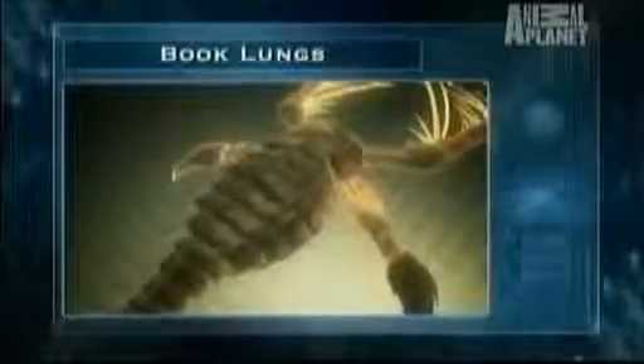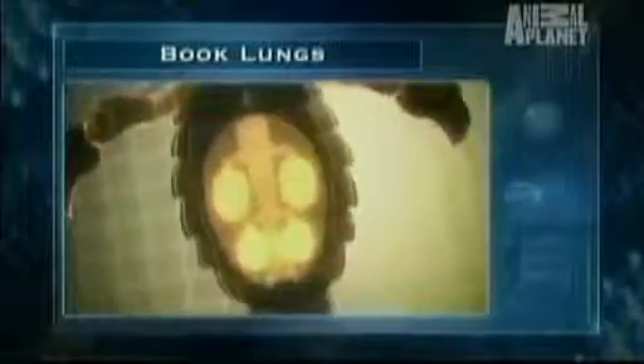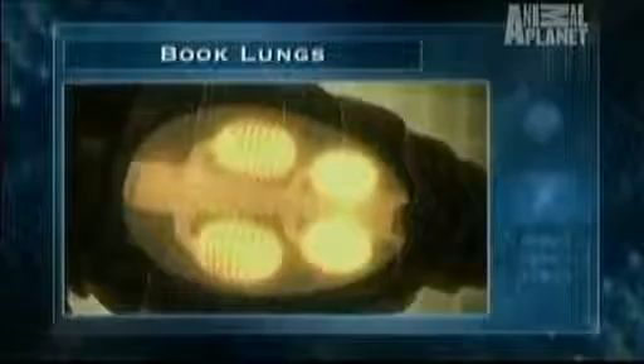It is possible that the shifting sea levels may have accelerated the evolution of air-breathing book lungs like those in modern insects. Inside the Eurypterid's abdomen are stacks of air pockets resembling a folded book. The scorpion's blood circulates through this tissue, pulling oxygen out of the air.